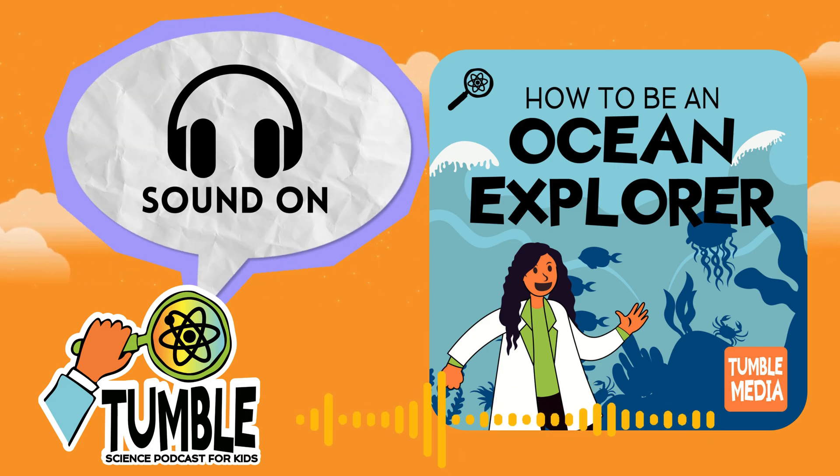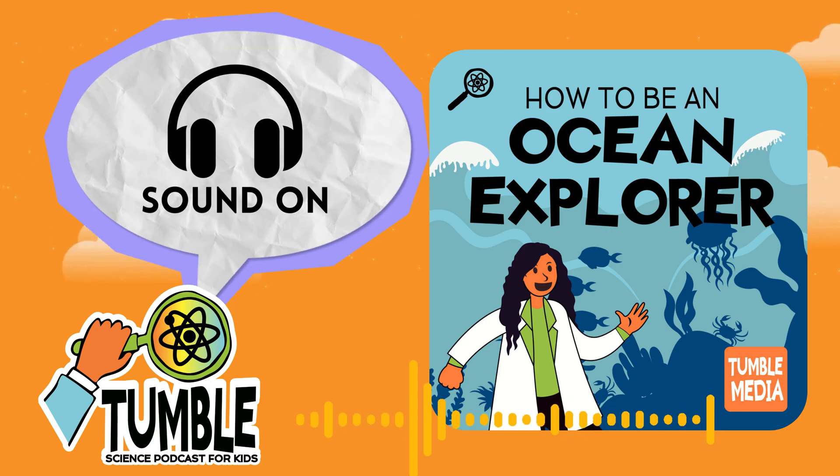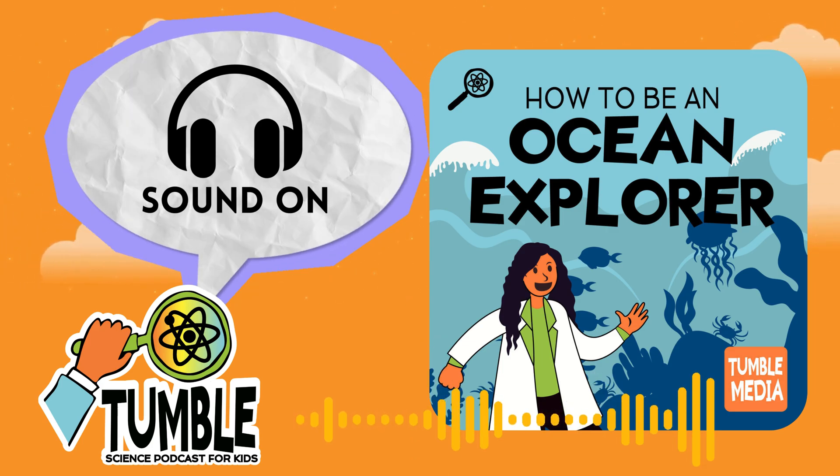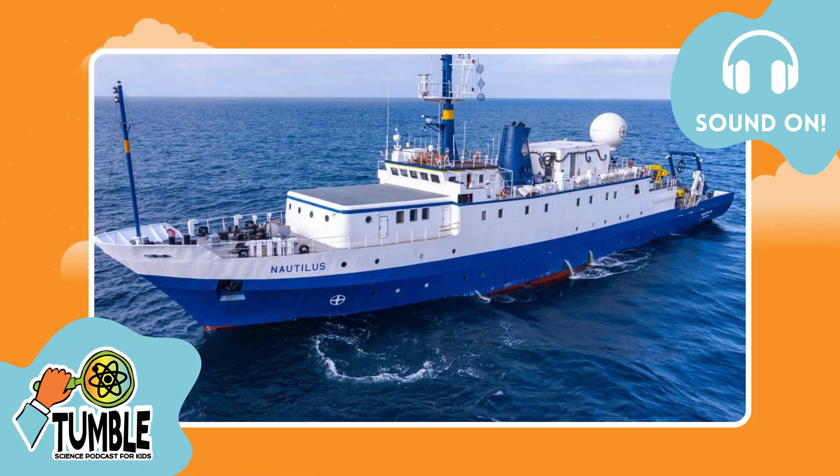I was one of those people watching live, and I was fascinated by not just the whale fall, but the Nautilus itself. Its mission is to explore the deep sea and share what's hidden on the seafloor. There's probably a lot hidden there because it's pretty dark — there's lots to discover.